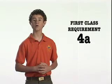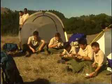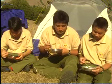First Class requirement number four, part A: help plan a patrol meal for one campout, including one breakfast, one lunch, and one dinner that requires cooking. At least two of the meals should be cooked, and the menu must include foods from the food pyramid and meet nutritional needs.